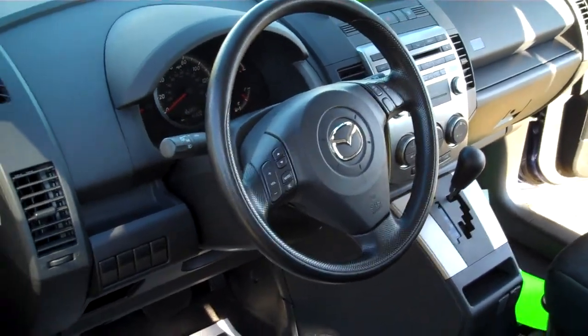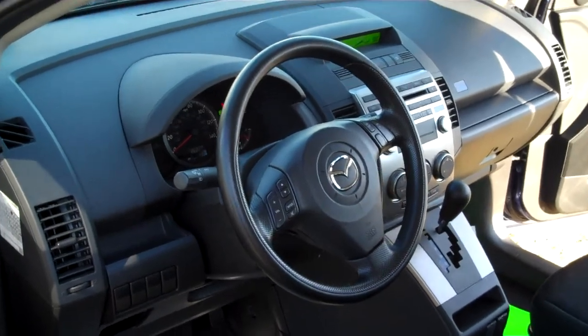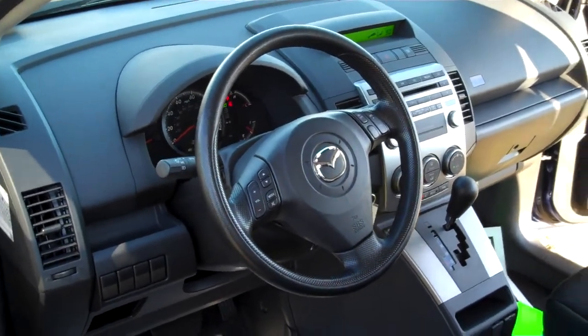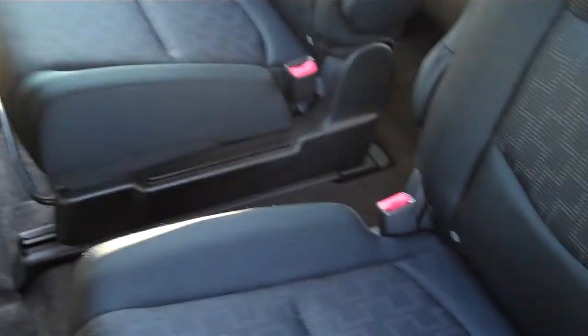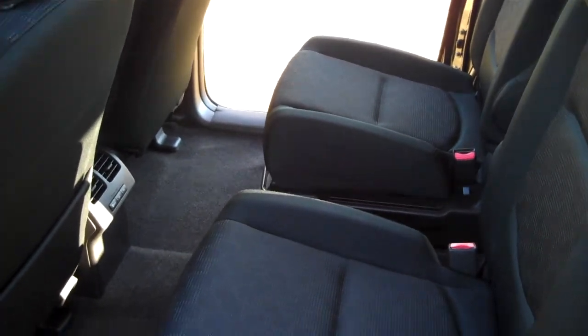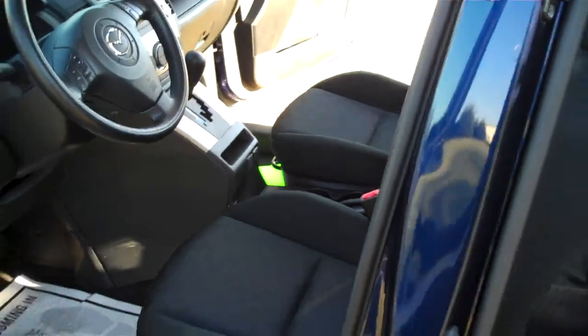Steering wheel controls to control your volume, your stereo, and your cruise control are set directly on the steering wheel for easy convenience. Very spacious second row captain's chairs leading to the third row space in the back, giving you a nice roomy and comfortable riding area for you and the family.